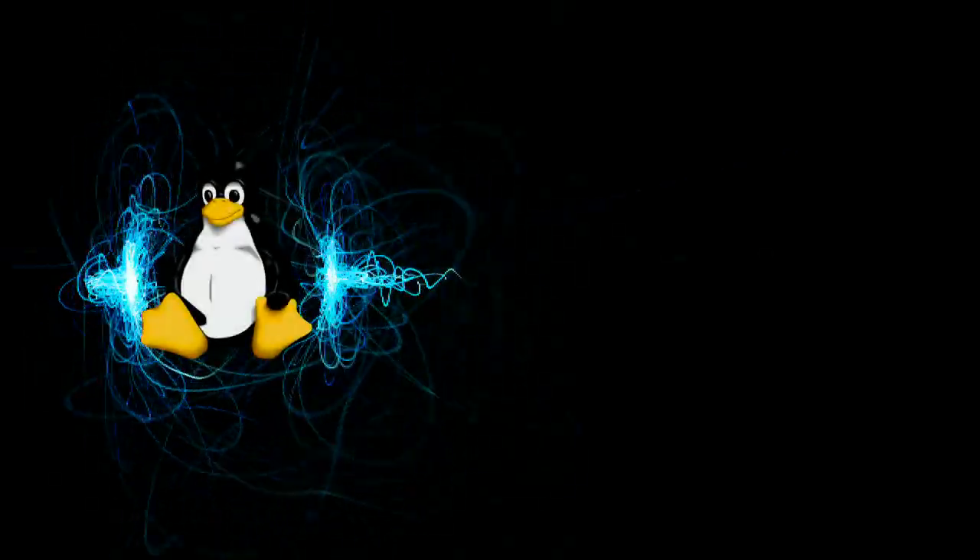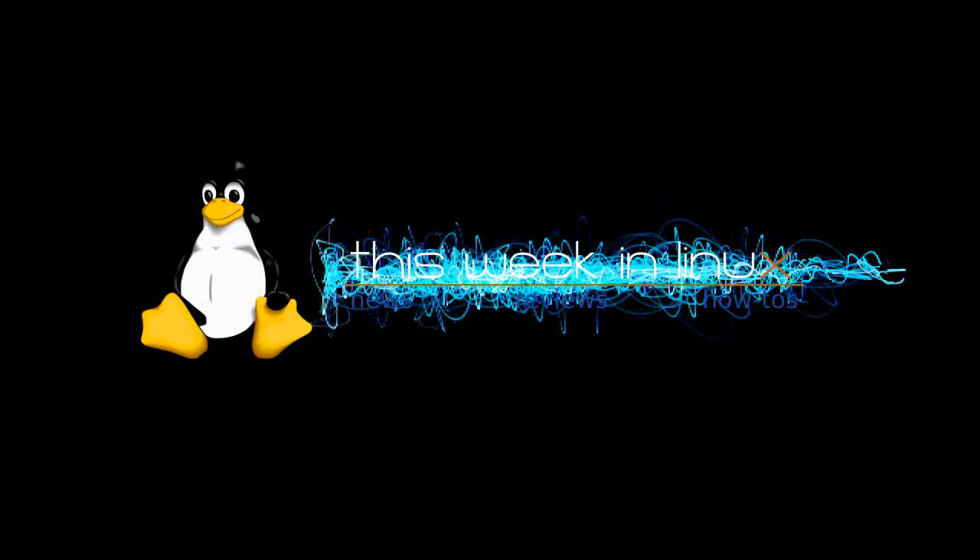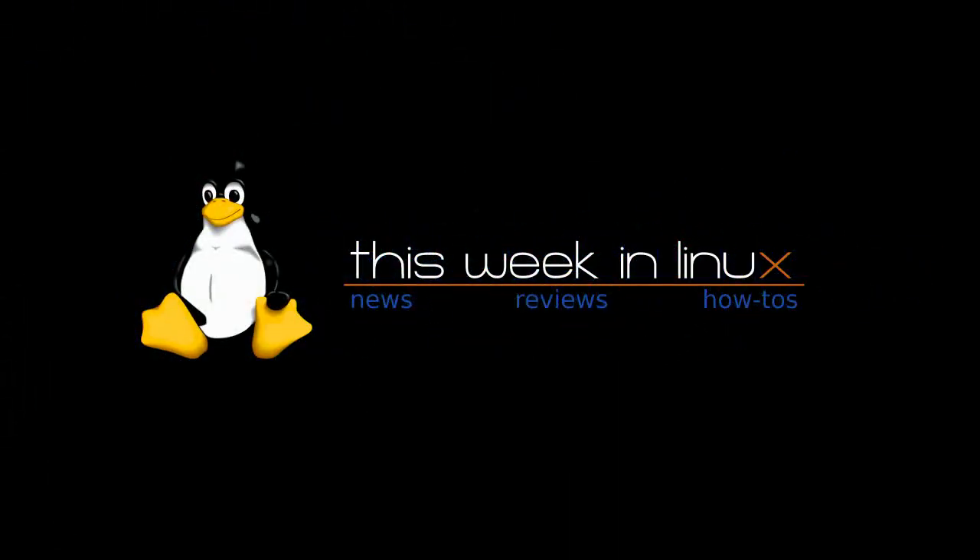Tablets! Welcome to another This Week in Linux Brief. After CES, the biggest news is that everybody and their mother is trying to build a tablet.